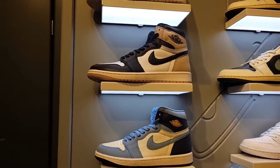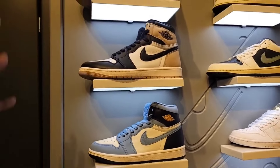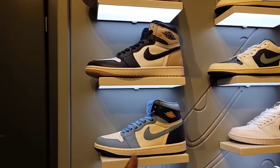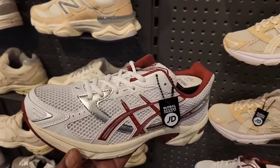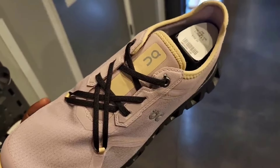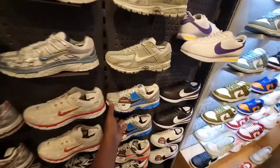Both of these are actually some double Jordan One retros. With Jordan Ones falling off, it's going to be interesting what happens next year because 2025 is the 40th anniversary of the Air Jordan One — will that turn it around? JD exclusive colorway of the Gel 1130. I like the lacing system over here on the Cloud Three from On Running — not a bad colorway either for the women. We've actually seen these marked down a little cheaper at other locations, they got them here for $140.